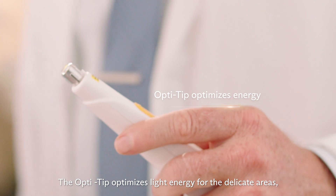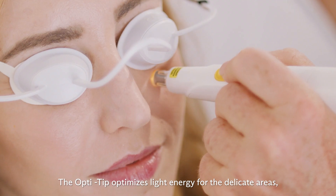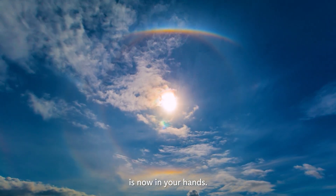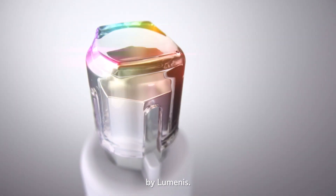The OptiTip optimizes light energy for the delicate areas, ensuring a safe, hygienic, and effective treatment. The healing power of light is now in your hands. OptiLight, a bright solution for dry eyes by Luminis.